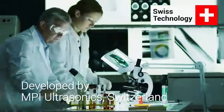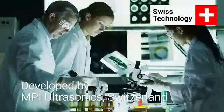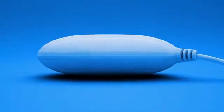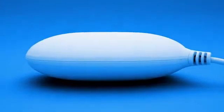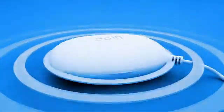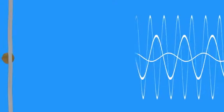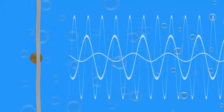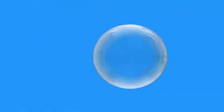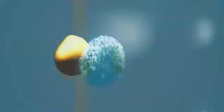Dolphy's innovative technology has been developed and tested by MPI Ultrasonics engineering laboratories in Switzerland. The heart of the device — a powerful transducer — creates and emits ultrasonic waves that are multimode, wideband, and progressive. These precisely modulated sound waves travel through water and form microscopic high-pressure bubbles, in a process called cavitation.